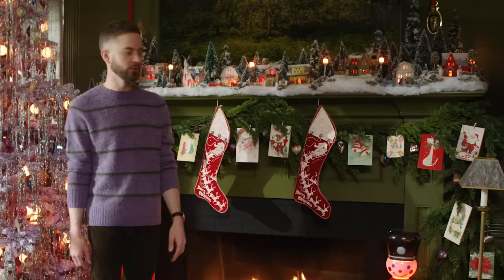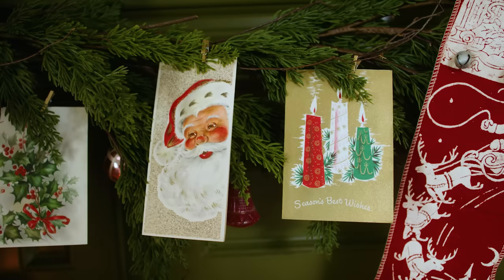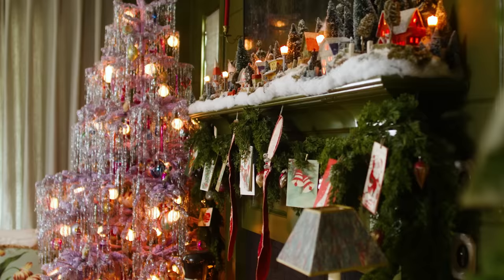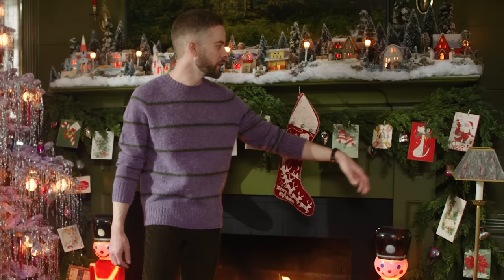These are real vintage cards. Most of them are handwritten and have little notes inside that somebody wrote. There's a mixture of Victorian postcards and ones that are more mid-century or even newer. I like the variety of Christmas styles they represent — you have this really traditional-looking Santa, and then this kind of mid-century looking cat. It's just a fun mix.